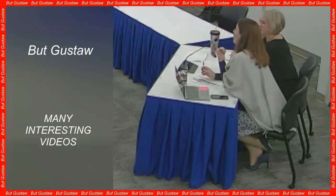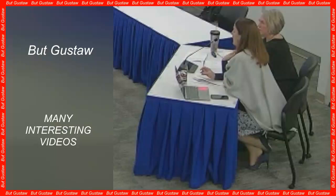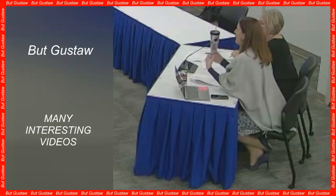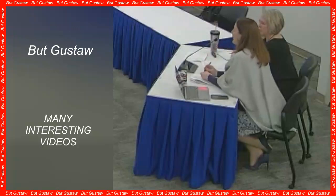The Chang'e 6 mission is the first human mission to collect samples and deliver them to Earth from the far side of the moon. It involves many engineering innovations, high risks, and great difficulties, CNSA officials wrote in the release.